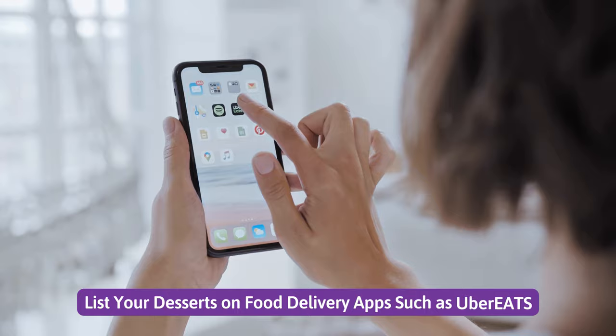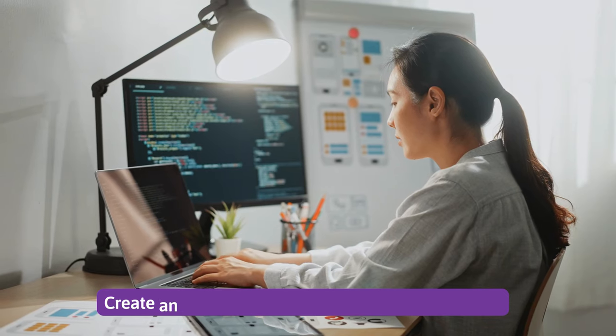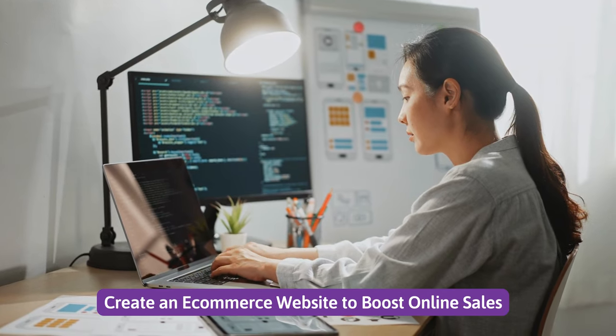Number 4. List your desserts on food delivery apps such as Uber Eats. Number 5. Create an e-commerce website to boost online sales.